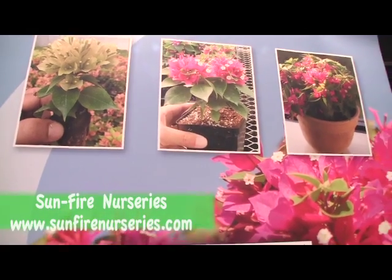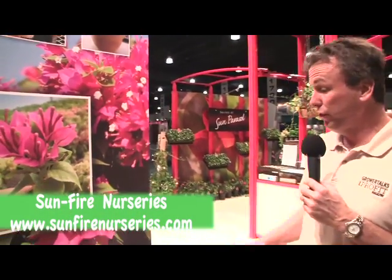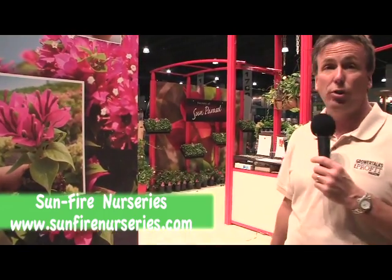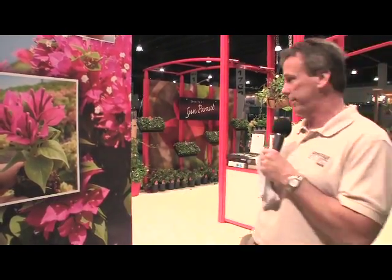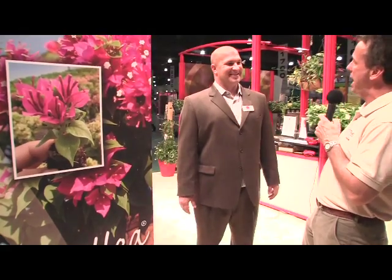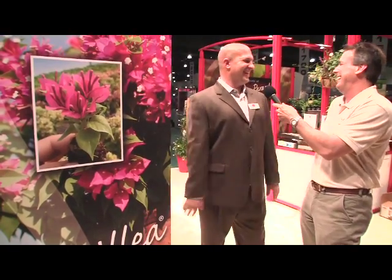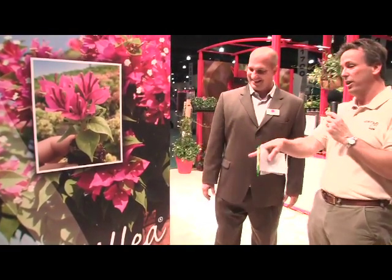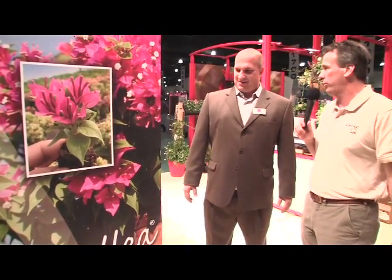Nothing says Florida like Bougainvillea, but this is not just a regular Bougainvillea. This is a Sunvillea from Suntory, and we're in the Sunfire booth. I've got the guy who can tell us about this - my buddy T.J. Higgins, who used to be the best-groomed man in horticulture. You've kind of let yourself go, though. What matters is this really cool new Sunvillea. Give me the rundown on it real quick - what's it all about?